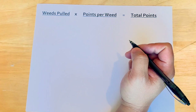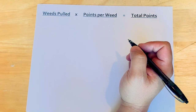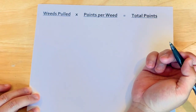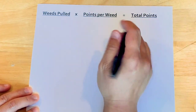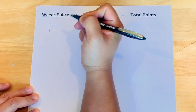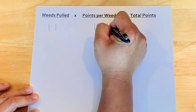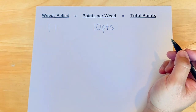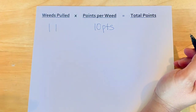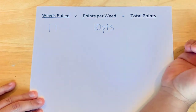So how do you incorporate math into pulling weeds? Let's say I've agreed to award my son 10 points for every weed pulled, and at the end of the day he pulls 11 weeds altogether. We would then use math to figure out the total number of points that he earned. You could get a piece of paper like I have here and write down the number of weeds pulled — which was 11 — and the number of points per weed we agreed upon, which was 10 points. If your child is younger, let's say first or second grade, you could skip count to figure out the total number of points, meaning counting by tens for every weed pulled, using tally marks to represent those weeds.